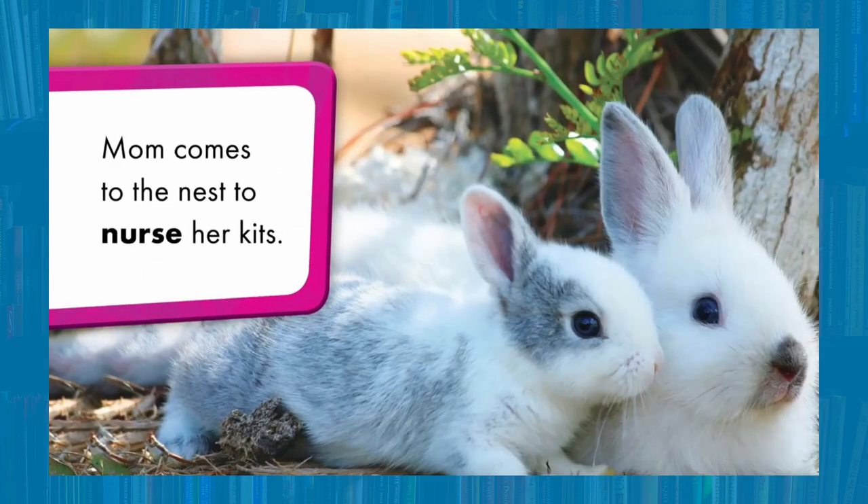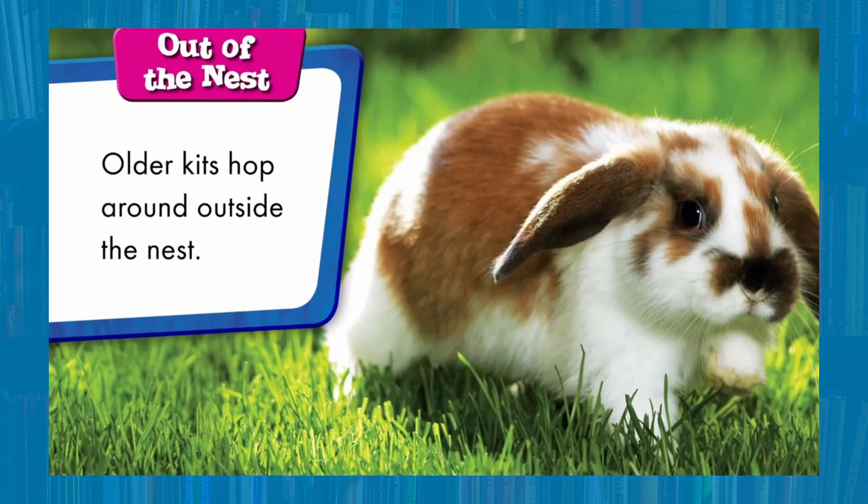Mom comes in the nest to nurse her kits. Out of the nest!